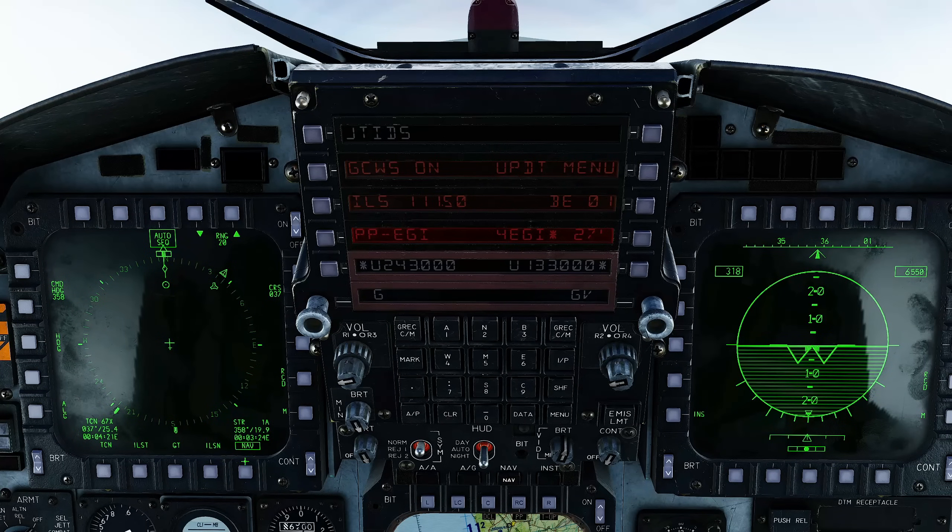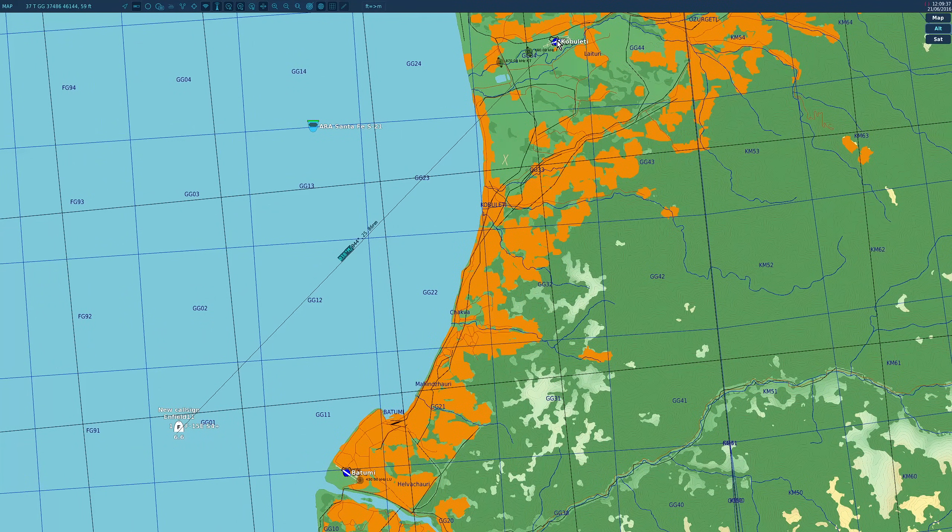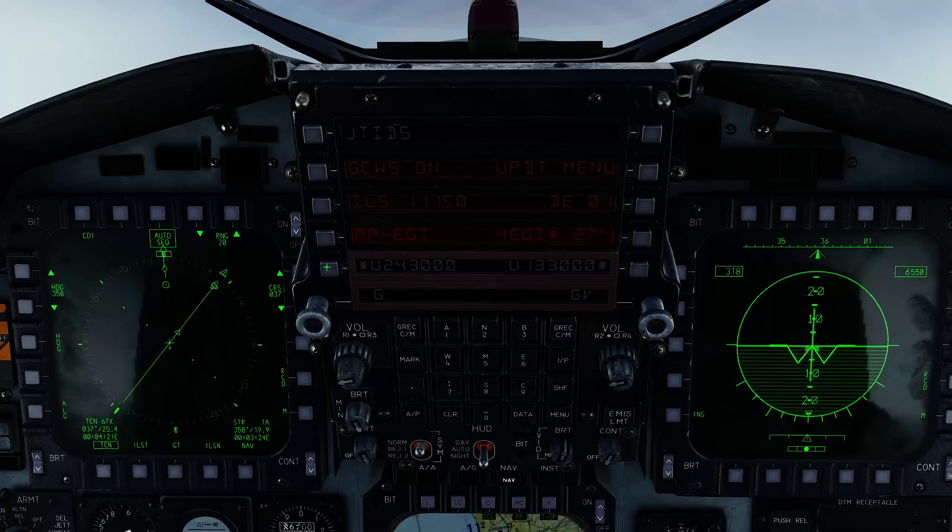Next we need to change our steering mode from NAV — which is our default — to TACAN. So click TACAN there. And very importantly we need to set our course up. If we were to fly from guidance from the TACAN now it would take us not to our approach point — it would take us directly to the TACAN station or directly to the runway. That won't work. We need the TACAN to take us to the approach point. To do that we issue it a command to guide us onto the correct course or track. That course will be the same radial as the runway — 064 degrees magnetic. Press that there. We've now issued it a course of 064.